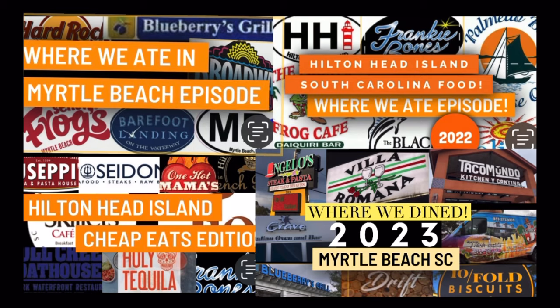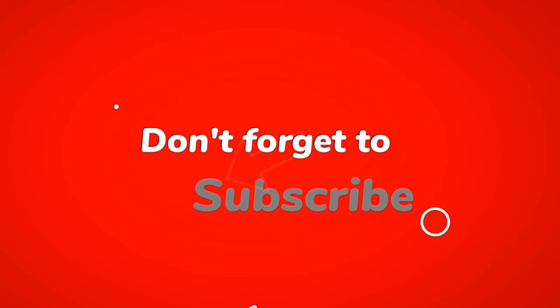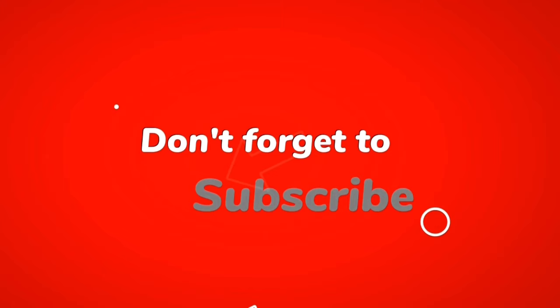If you want to see more videos like this one, including Hilton Head and where we dined over there, click on one of the playlists I'm leaving right here. This is your host and tour guide, Jennifer Sparks. I hope you have a fabulous time in Myrtle Beach, South Carolina. Be good to yourself, be kind to others — including your servers. Safe travels to you.